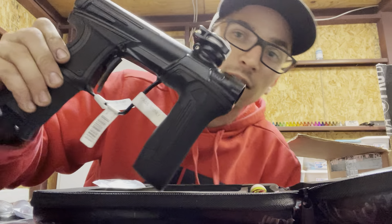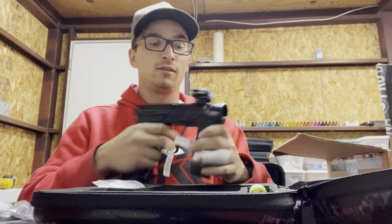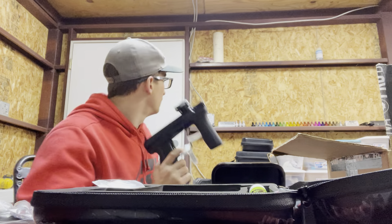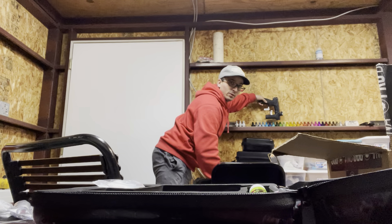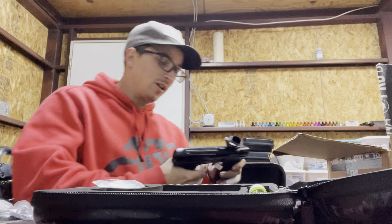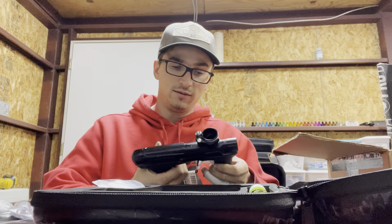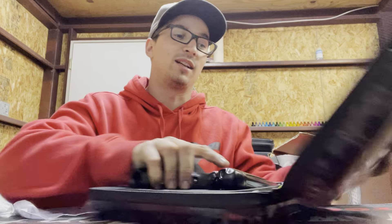Look at that — the full barrel kit too. Question is: do we keep it black or do we anodize it? I mean, look at all the color possibilities. Where do we go with this? It's gonna be hard — I do love me an all-black gun. Timeless. Decisions, decisions — we'll see what happens.